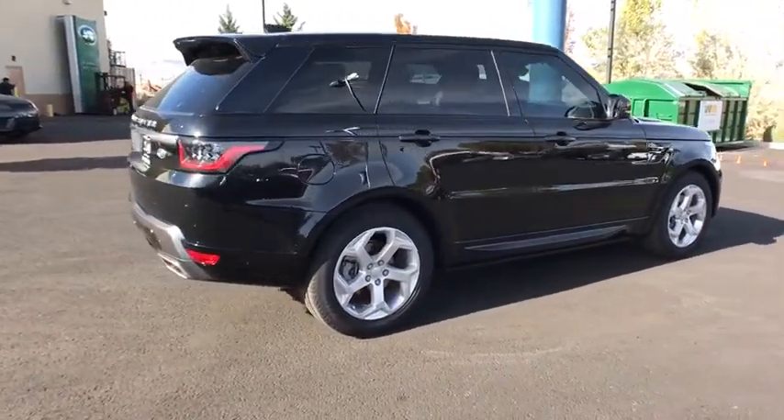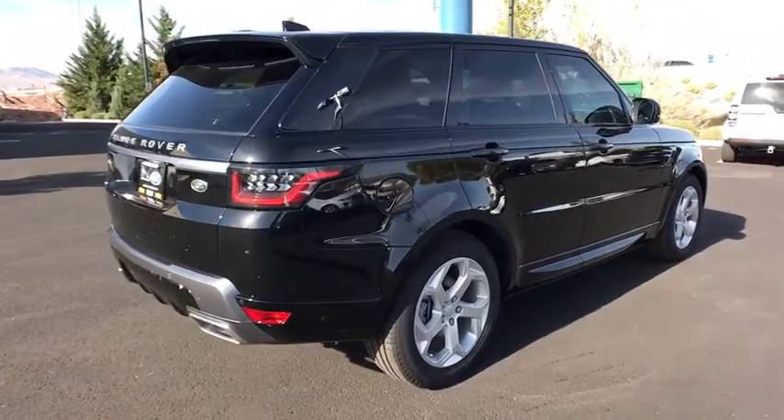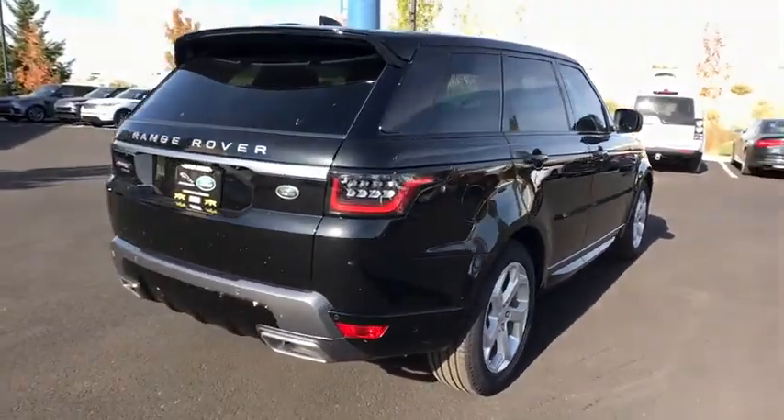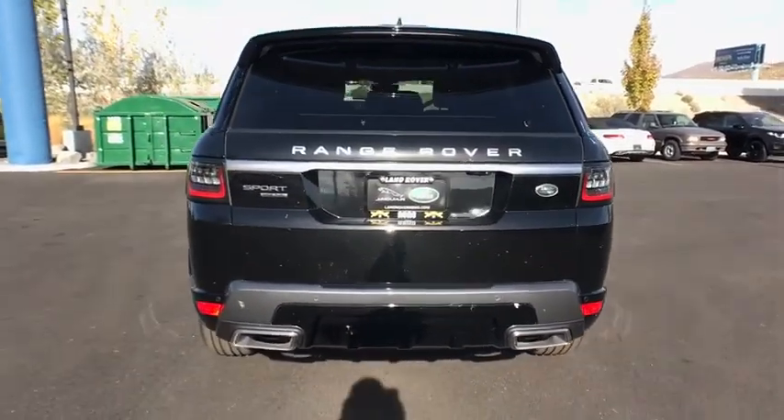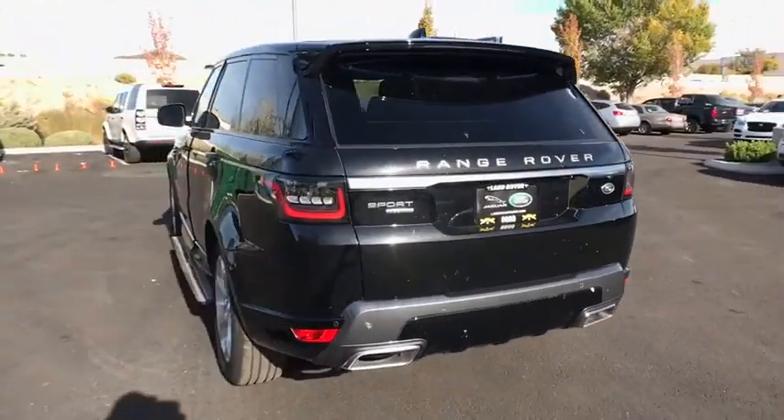Power passenger seat, backup camera, leather wrapped steering wheel, Bluetooth, adjustable steering wheel, power steering, keyless start, hard disk drive media storage, auto dimming rear view mirror, cruise control, aluminum wheels.